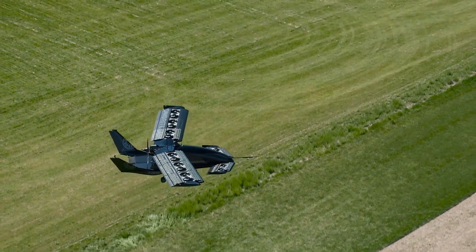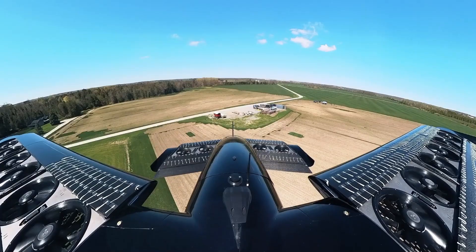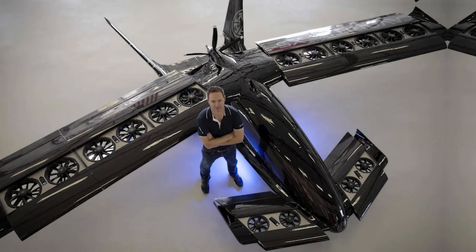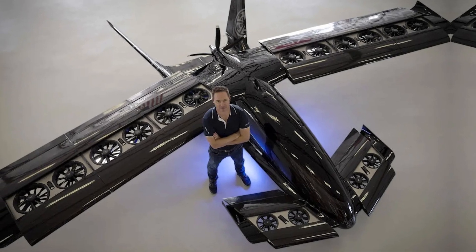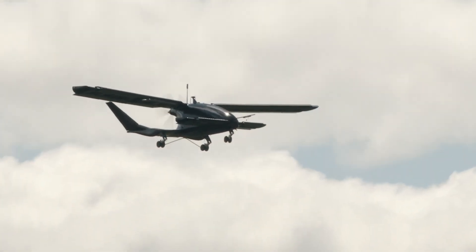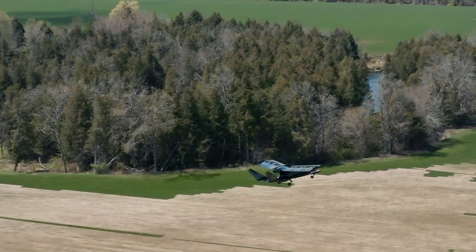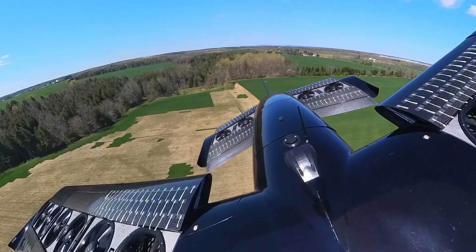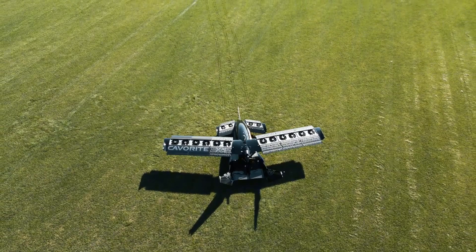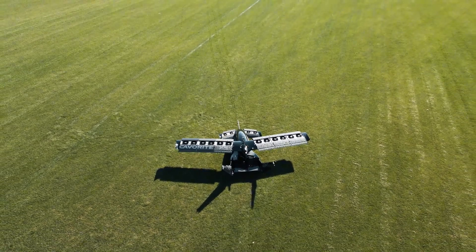If you're wondering why go to the trouble of hiding fans inside the wings instead of going for tilting rotors or external propellers like other eVTOLs — according to Horizon CEO Brandon Robinson, the goal was to stick as closely as possible to a traditional aircraft design. The faster it can return to standard wing lift, the more efficient it becomes. Wings are just better at generating lift during forward flight, and combining that with a turbine for propulsion gives the aircraft the speed and range needed for real-world utility.